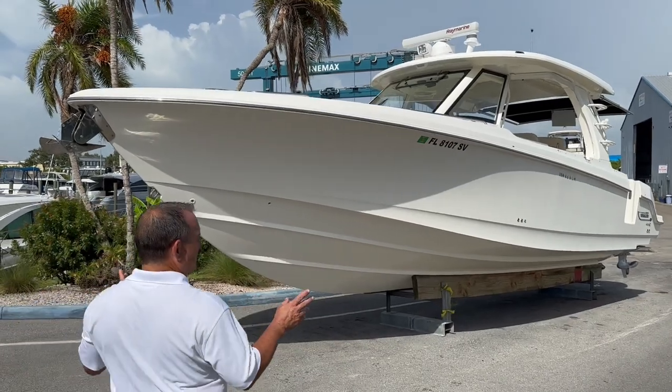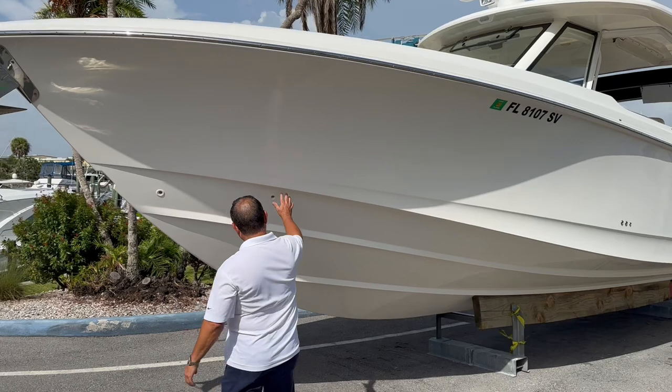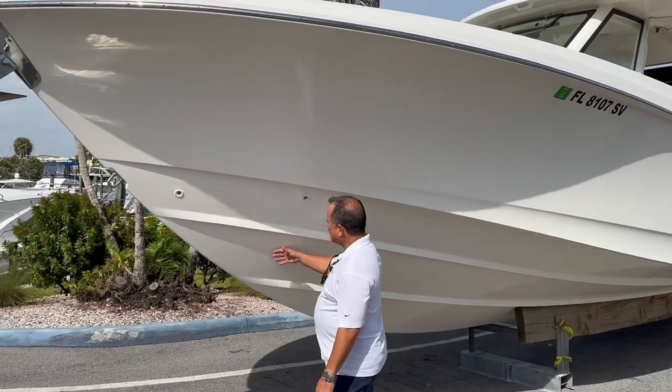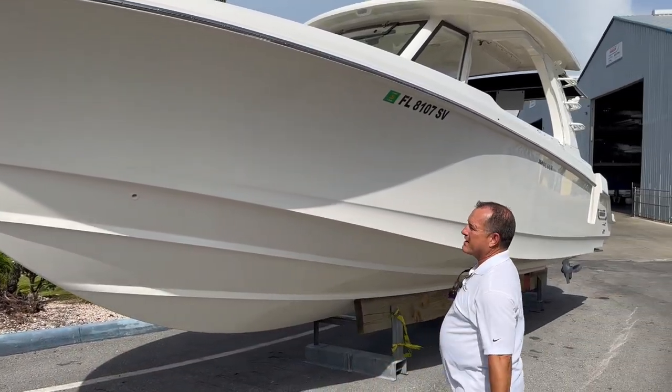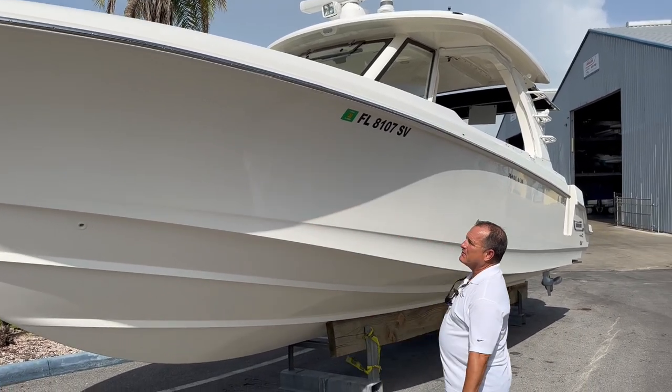A couple of things that are cool and unique to the Whalers is the AccuTrack hull. You've got a very deep V up front with raising strakes the entire length of the boat, which equates to a nice dry ride. Between the hull and the deck it's all closed cell foam — unsinkable construction.